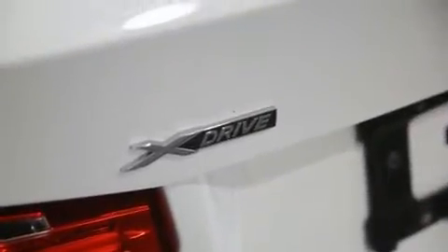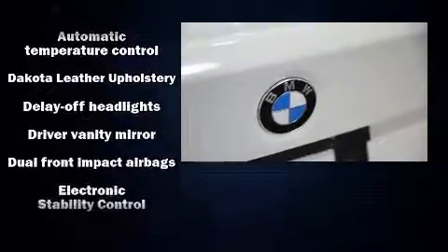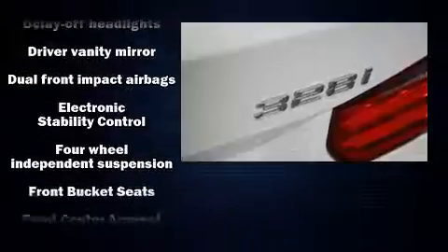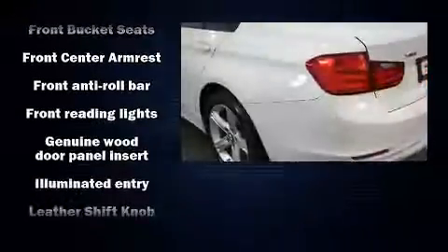BMW ensures the safety and security of its passengers with equipment such as front-side impact airbags, traction control, brake assist, ignition disabling and four-wheel disc brakes with ABS.